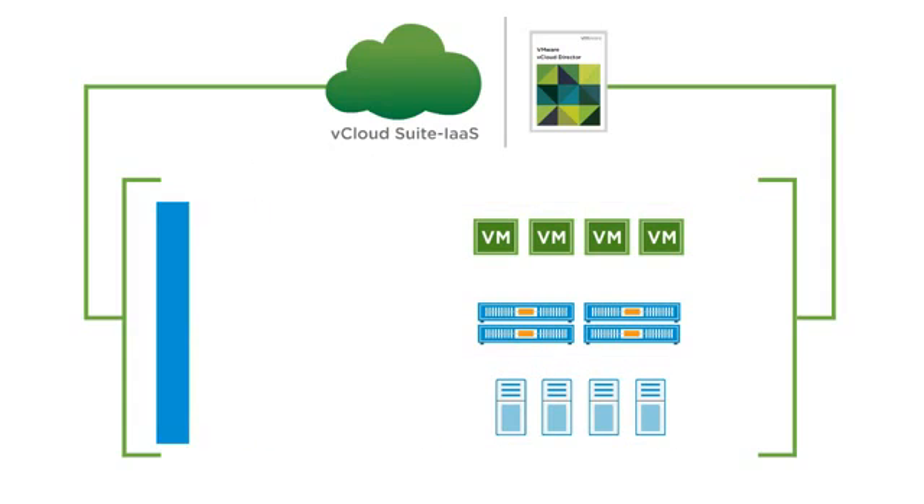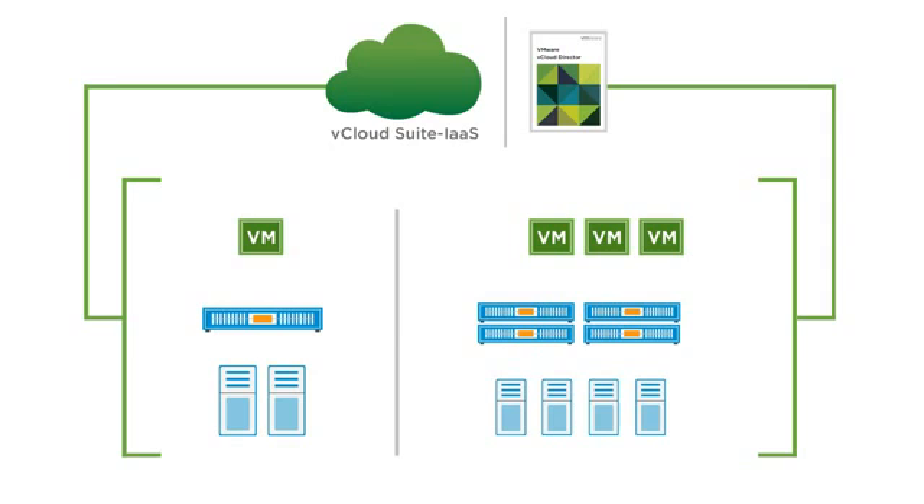This template-based approach also allows applications to be flexibly ported between data centers, dramatically simplifying and accelerating the delivery of IT resources.